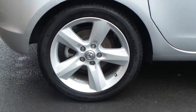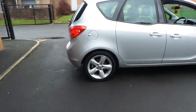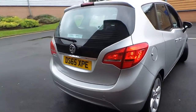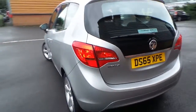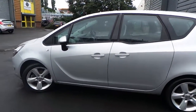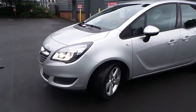It's got alloy wheels and daytime running lamps.